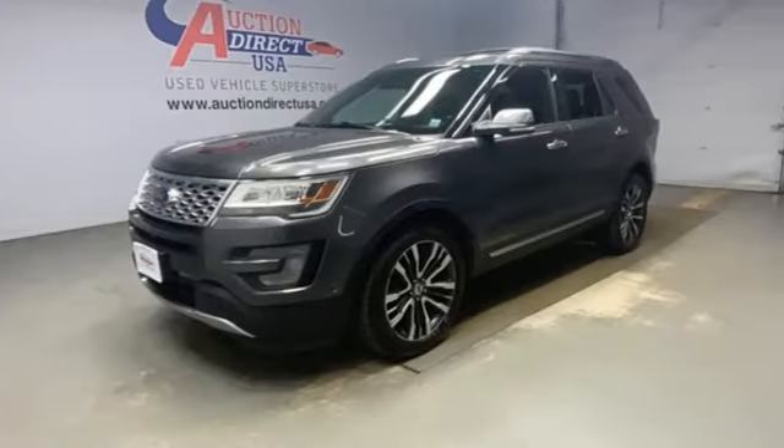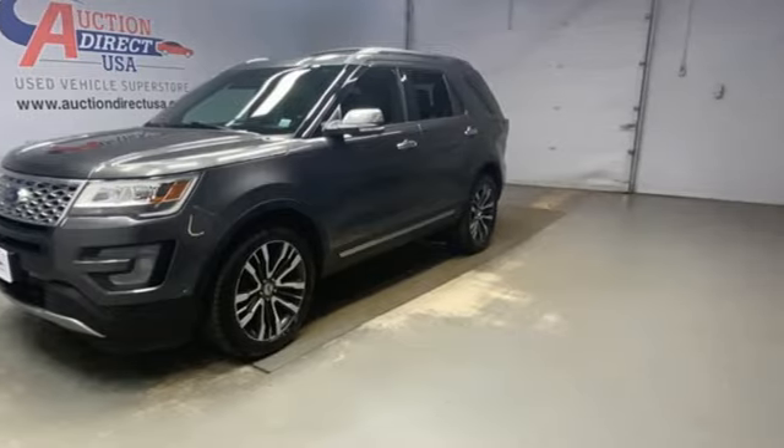The Car Connection notes performance in government crash tests is good. Ford is America's best selling vehicle brand. See it for yourself when you take it for a test drive.